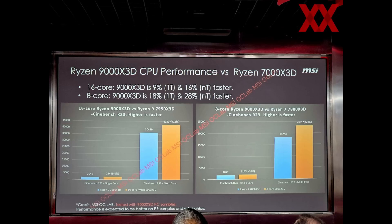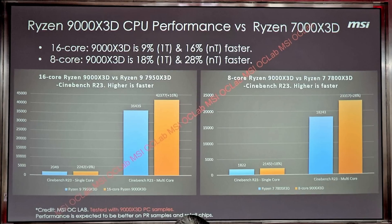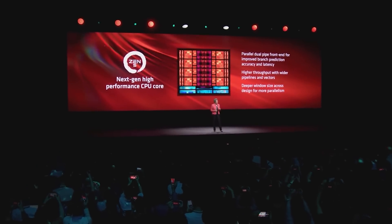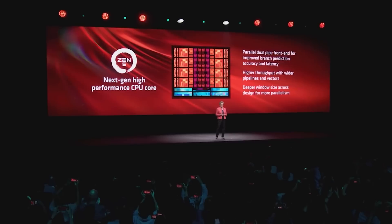There's yet another Cinebench result comparing against the previous generation. For the 8-core processor, there's a 28% improvement in multi-core and an 18% improvement in single-core. The 16-core variant shows around a 10% improvement in single-core and 16% in multi. That's down to architectural improvements for Zen 5 and the fact that these X3D parts are running at high clock frequencies. Overall, these look like very promising processors.